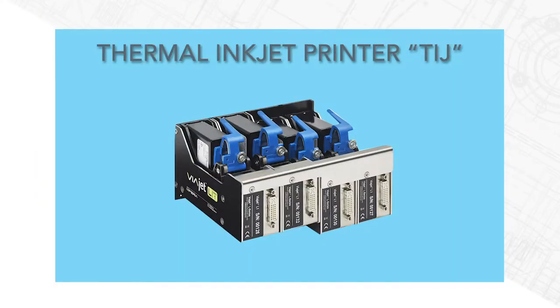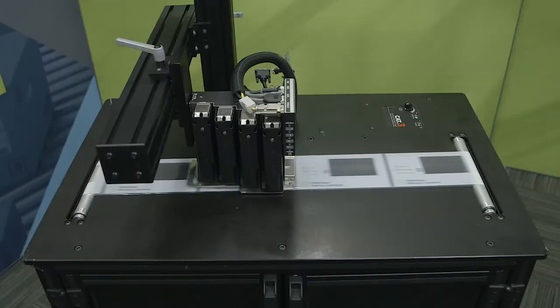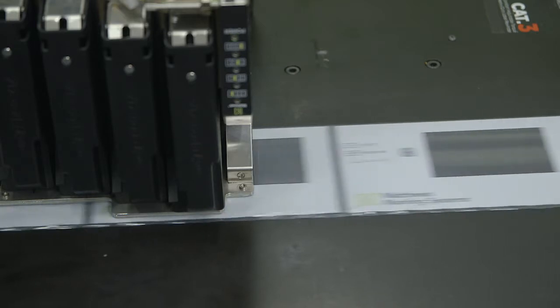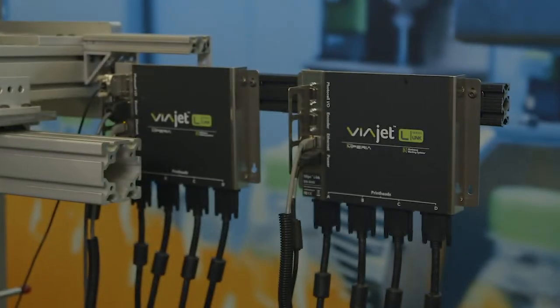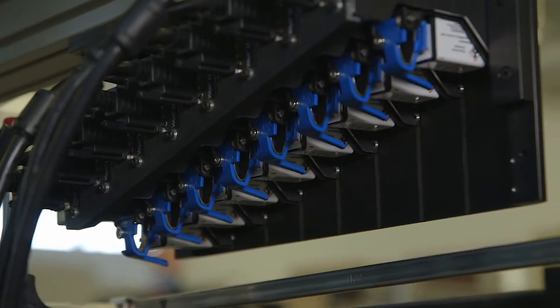The second technology is thermal inkjet, or TIJ. The TIJ has a low capital cost at about one to two thousand dollars per printer, and the resolution is superior with up to 1,200 dpi horizontally. One drawback to TIJ is the one-eighth inch throw distance, which means round or recessed objects are a challenge to print on, and product control is critical. What's unique to TIJ over CIJ is that the speed of printing is not dependent on the message, only on the horizontal resolution — meaning TIJ can print small text up to large graphics at exactly the same speed.